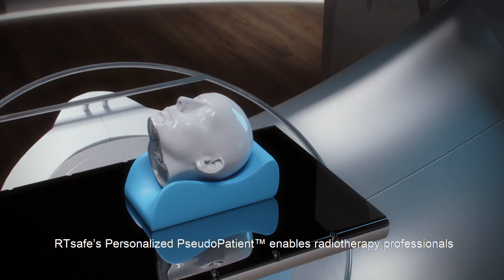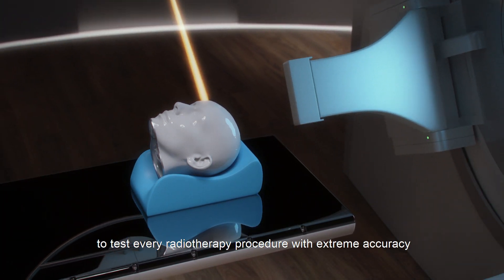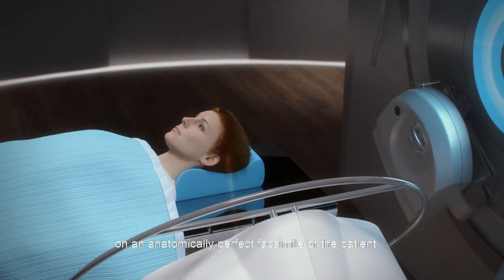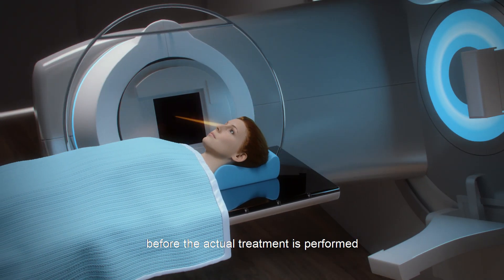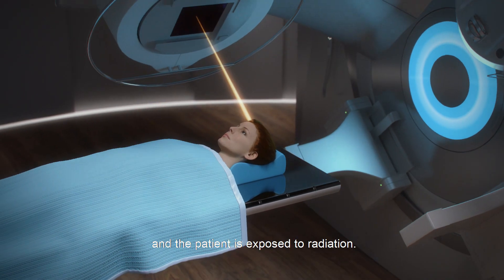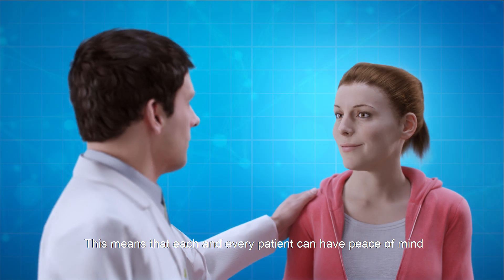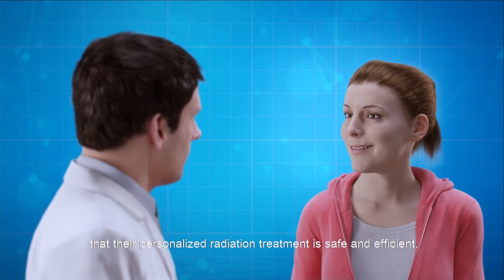RT-SAFE's personalized pseudopatient enables radiotherapy professionals to test every radiotherapy procedure with extreme accuracy on an anatomically perfect facsimile of the patient before the actual treatment is performed and the patient is exposed to radiation. This means that each and every patient can have peace of mind that their personalized radiation treatment is safe and efficient.